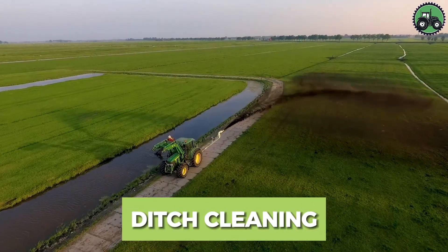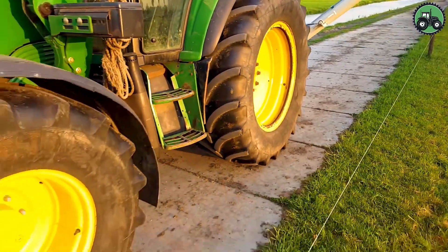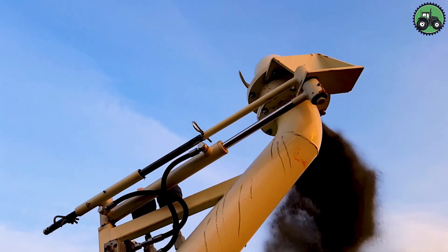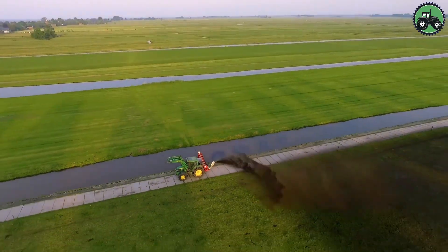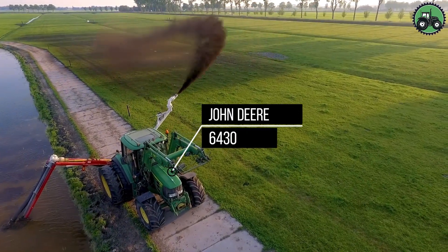Delve into the world of ditch cleaning with the John Deere 6430. This essential process combines precision and efficiency to maintain water drainage systems, ensuring the uninterrupted flow of water in ditches. Whether in rural farmlands or urban areas, ditch cleaning is instrumental in preventing flooding and preserving the health of our ecosystems.